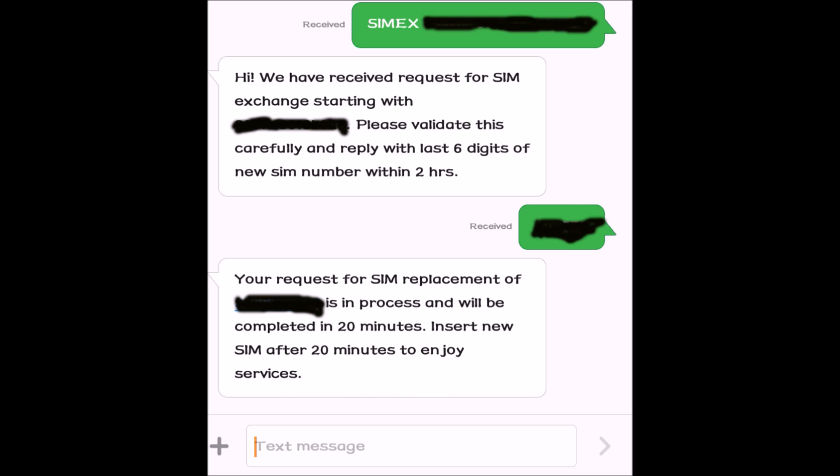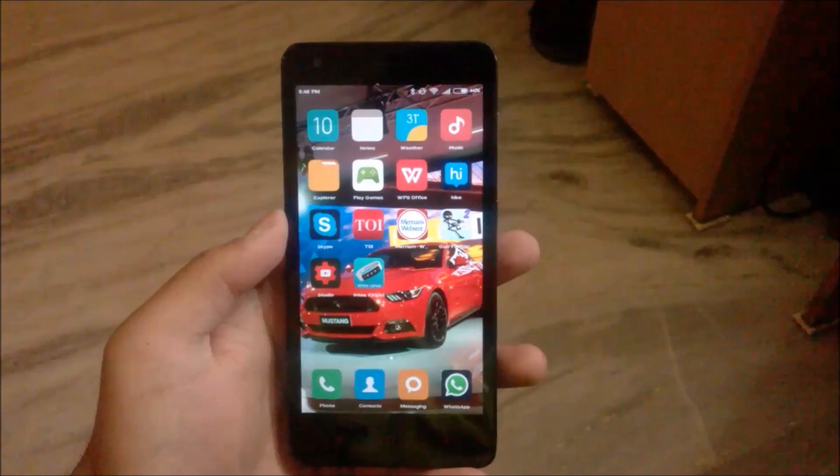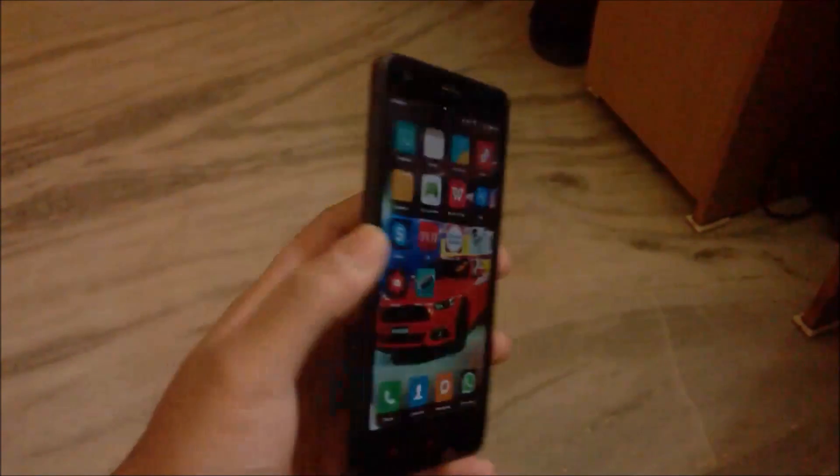After that you will receive a response SMS from Vodafone, and you have to enter only the last six digits of your SIM number and send it again to 55199. After that you will receive a success SMS, and after 20 to 30 minutes you can install your new SIM to your device.